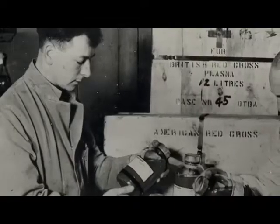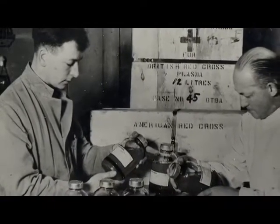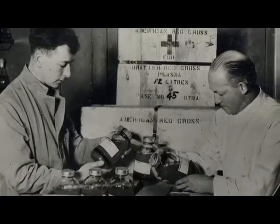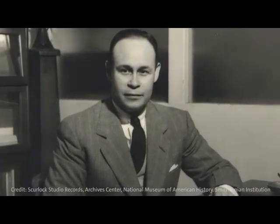The armed forces in the United States were completely segregated at that time, and originally the decisions were made to collect plasma from blacks and whites and label them separately. He spoke out against it, and that was one of the reasons he left New York to go back to Howard and stopped participating with the Red Cross.